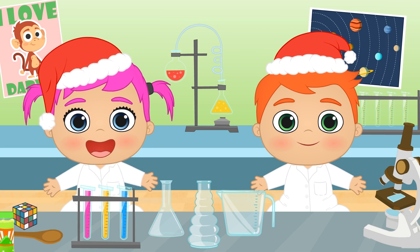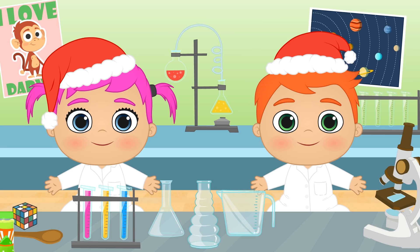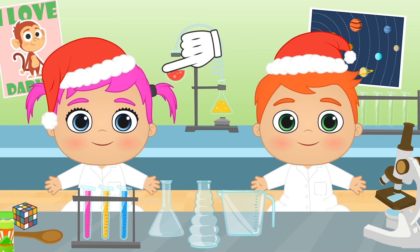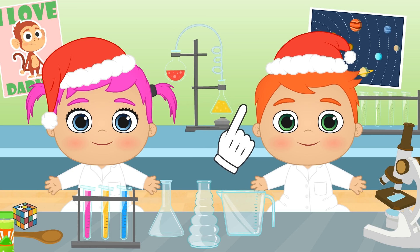Merry Christmas, guys! This is the coolest part of Christmas — playing with your presents! What do you say we start off with Lily's lab? Tell me, how many colours do you know?